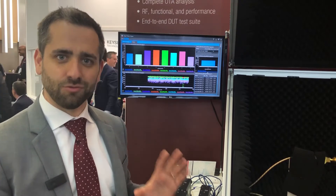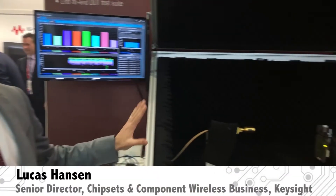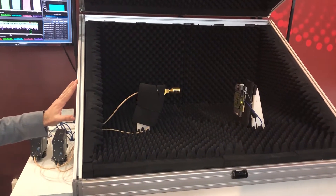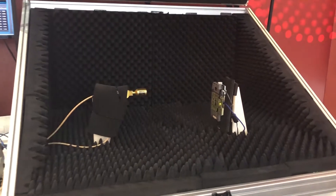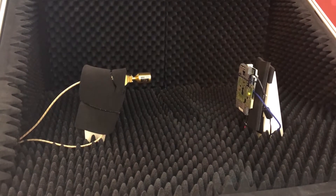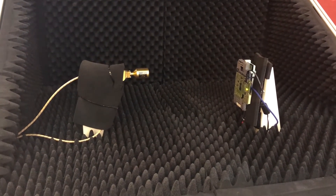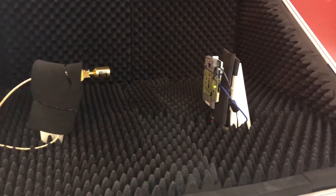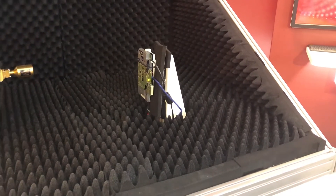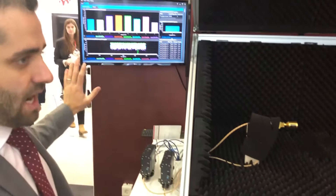Today we're showing 5G real. What we're demonstrating is a 5G over-the-air 28 gigahertz data throughput demonstration using a full protocol stack — this is what real 5G is. The demonstration is over the air to a Qualcomm X50 5G modem, achieving 4 gigabit download speeds — that's 4 gigabit.